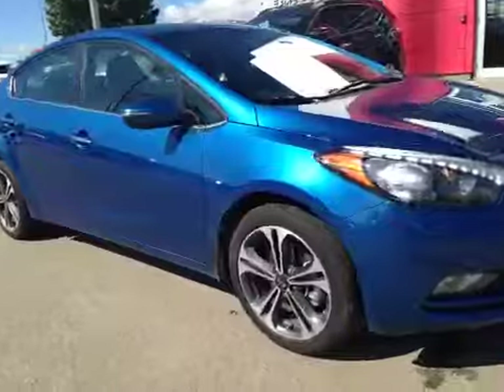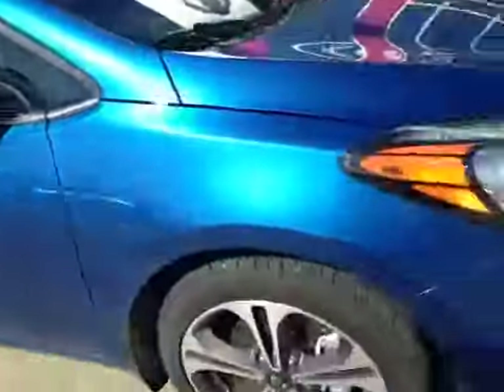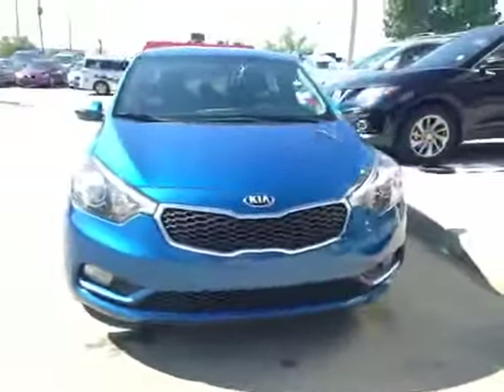Once again we have your 17-inch all-season tires, your integrated turn signals. Coming to the front you have your daytime running lights, along with your fog lights.